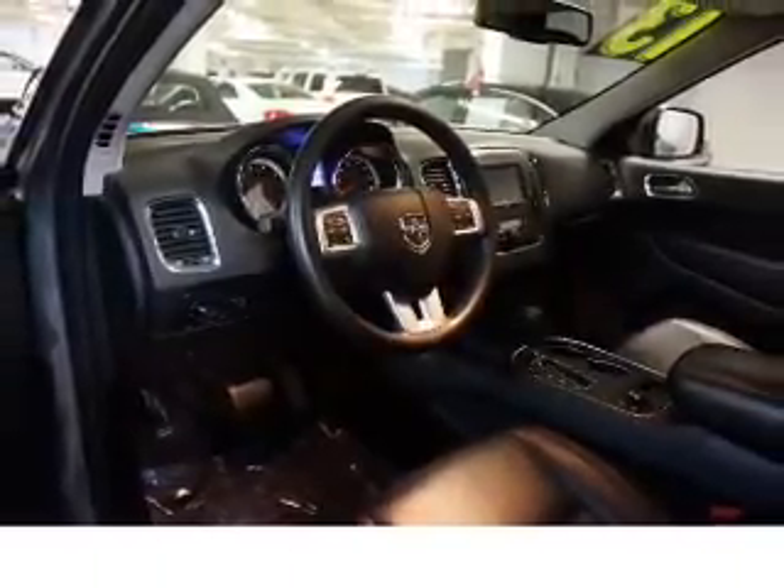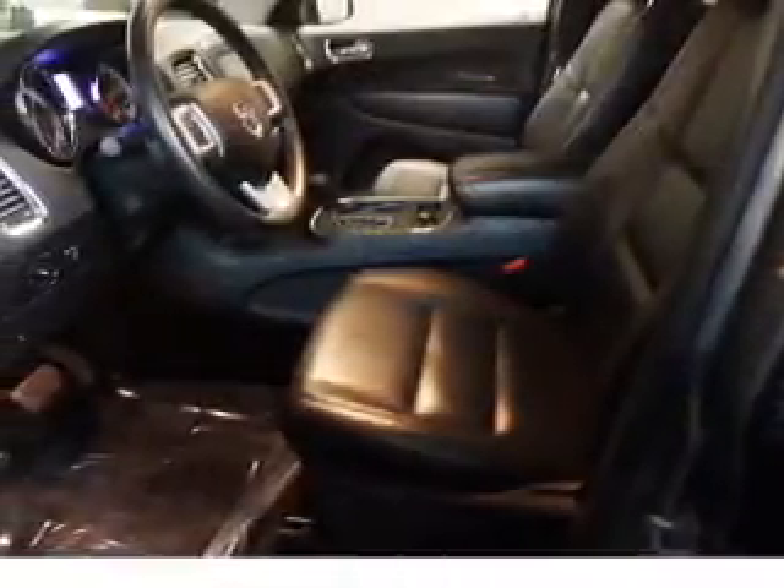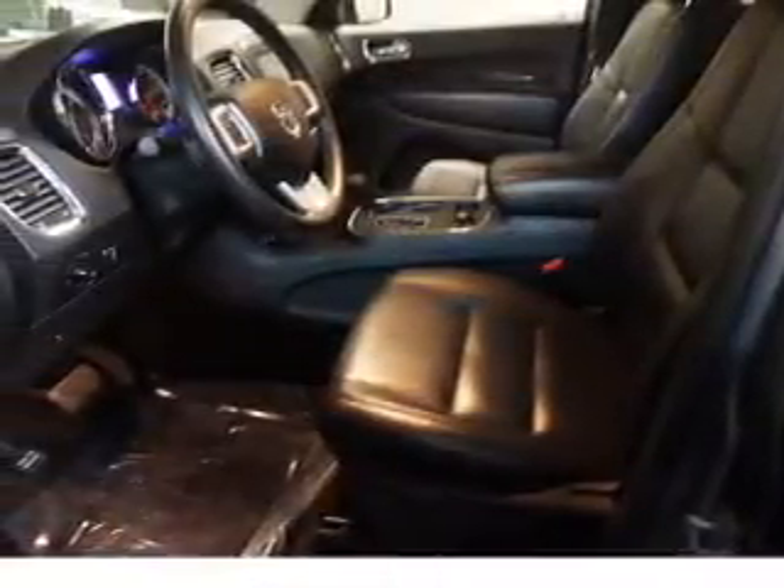The interior also features Sirius XM satellite radio, auxiliary input, remote start, steering wheel controls, a DVD system, and a premium sound system, along with Bluetooth connectivity.